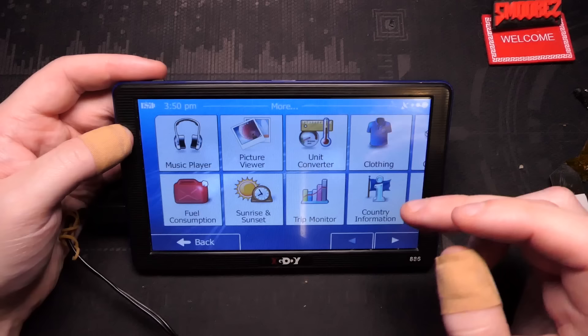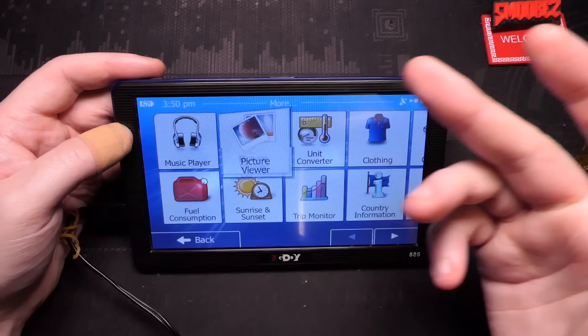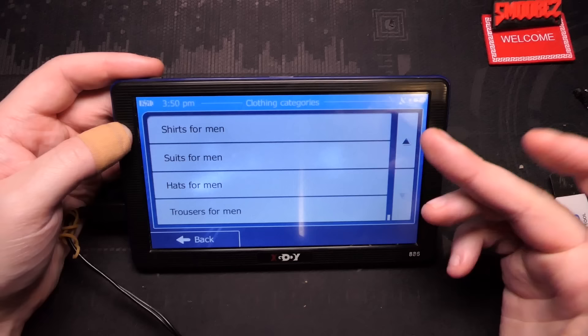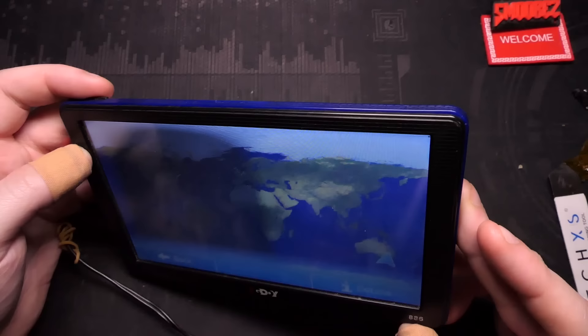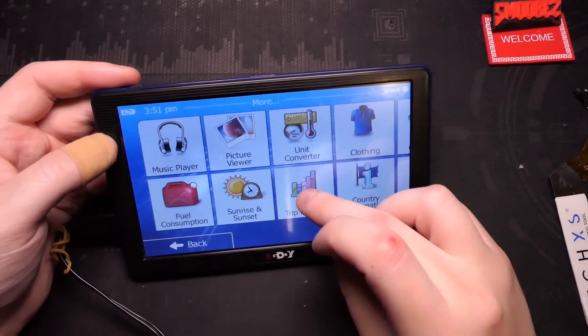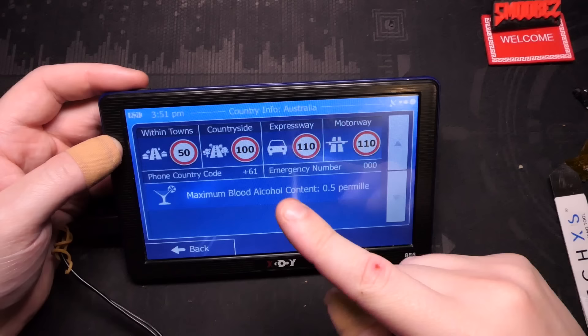Navigation is super slow on this. In more settings within navigation you've got a music player so you can play music while you're zooming around, a picture viewer, unit converter, clothing, calculator - so if you're driving along and want to do some quick maths you can - and fuel consumption, sunrise and sunset - which is actually accurate - and trip monitor. Country information shows me where I am, and it's all about correct. Maximum blood alcohol limit - that's correct too.